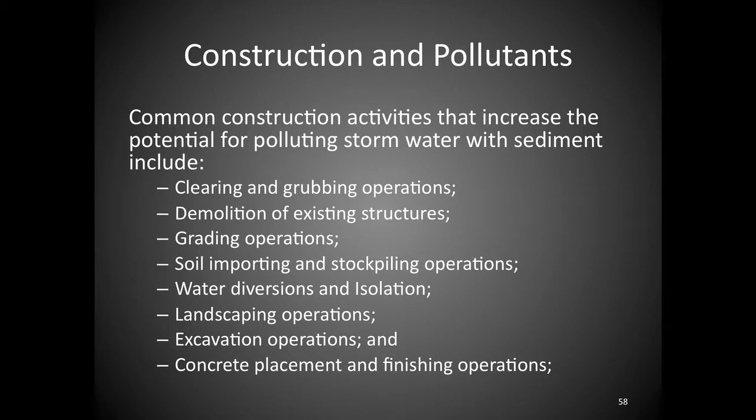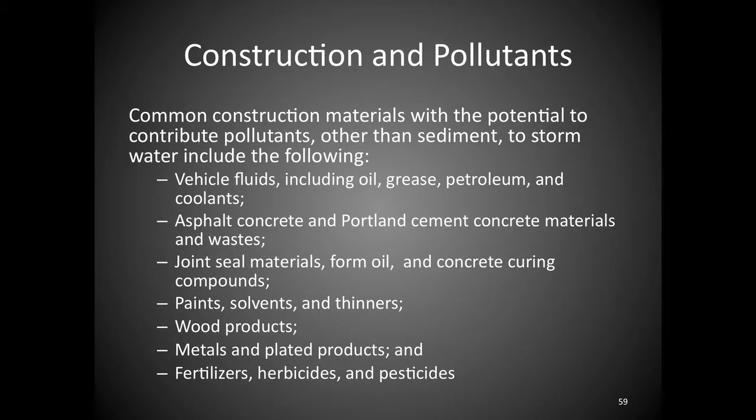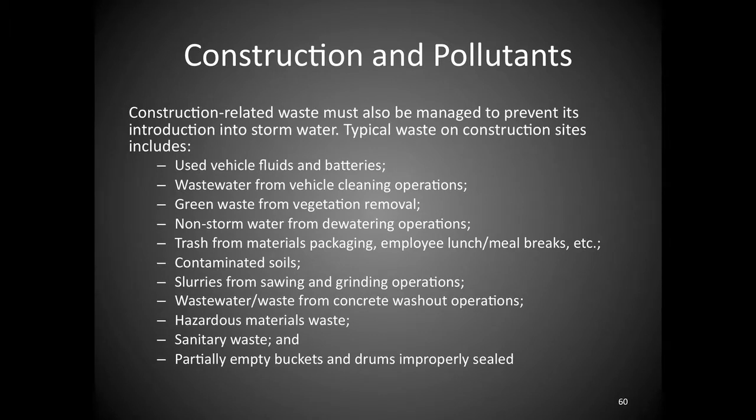When you look at your site, identify your sediment-generating activities. The standard ones in transportation construction include clearing and grubbing, demolition, grading operations, and importing of soil. Then ask: what pollutants are we bringing on site? There are fuels, grease, petroleum, and compounds used on the project itself, plus waste from the site — used fuel, used solvents, and demolition debris that must be managed and disposed of appropriately.